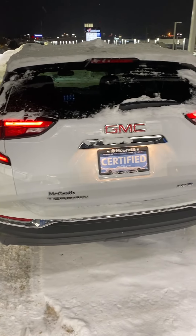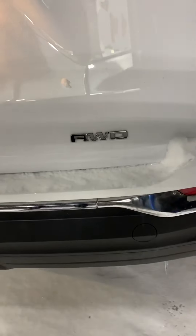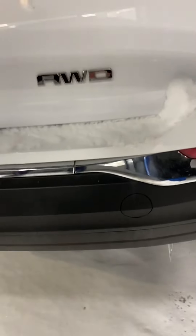This is a view of the back of the vehicle. Just confirming it is all-wheel drive, and you have the rear parking sensors as well.